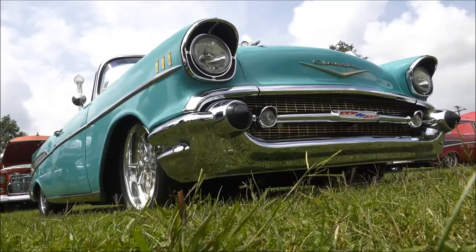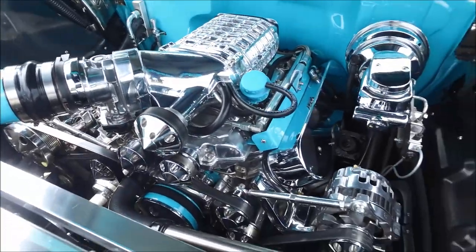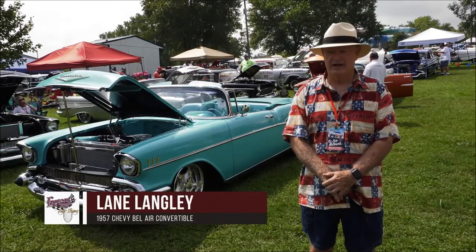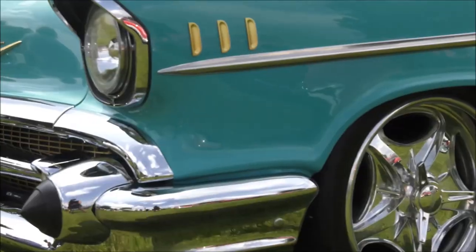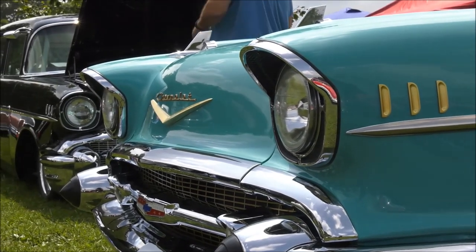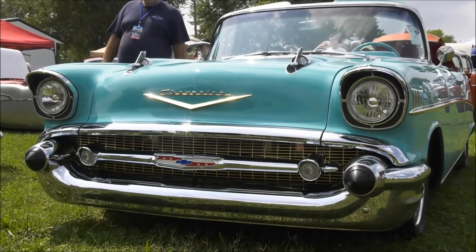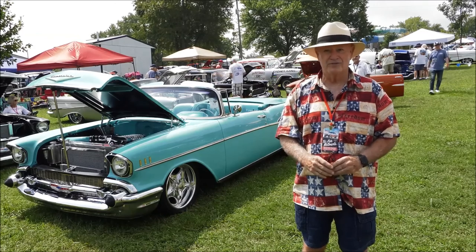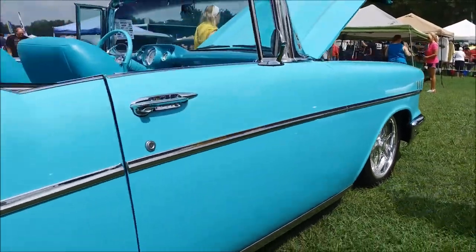Lane Langley fell in love with this exact model car when his uncle bought one brand new. Three years ago, he bought his own 1957 Chevy Bel Air Convertible. When he was 13 years old, his family — six children — piled into a 1952 Buick and drove from a suburb outside of Tulsa, Oklahoma to Gallup, New Mexico to visit his aunt and uncle. His uncle had bought a brand new one of these in 1957. It was the same color, and Lane fell in love with that car at age 13. It took him 57 years to get it, but he finally got this beautiful car three years ago and has loved every second of it.